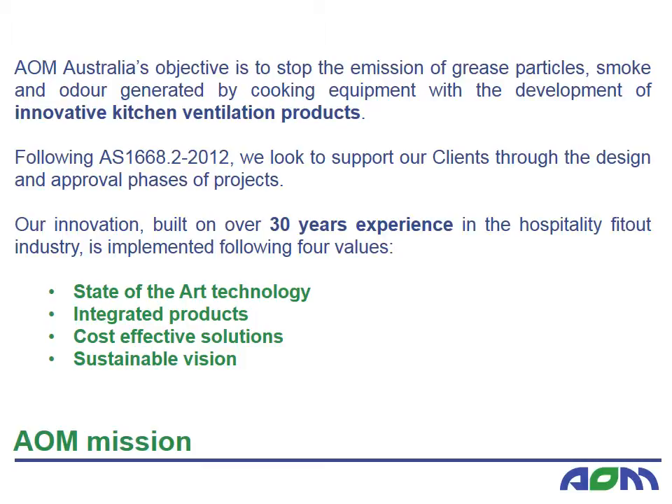Our equipment and systems are based on AS1668.2-2012 requirements and are customised to each and every commercial kitchen project. In this presentation, we will explain how your project can benefit from AOM equipment to fully adhere to standards and allow you to engineer a sustainable and cost-effective kitchen exhaust capture and treatment solution.